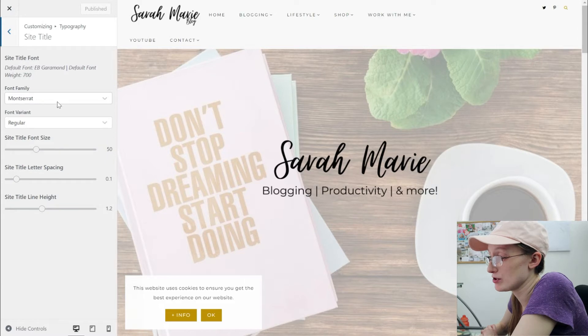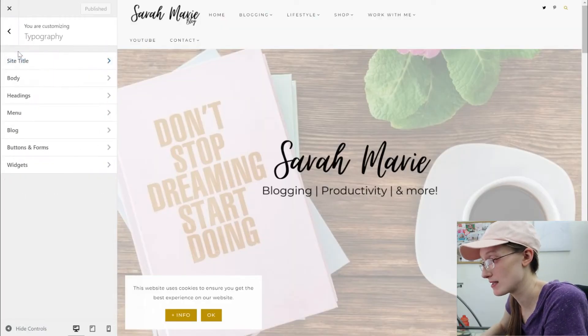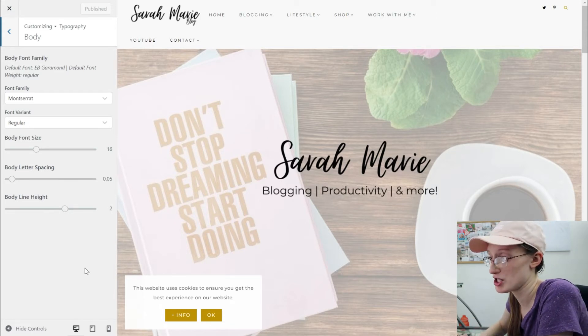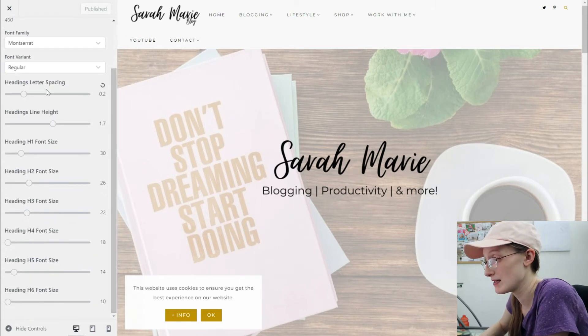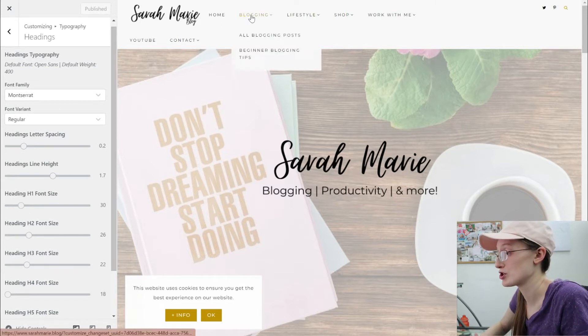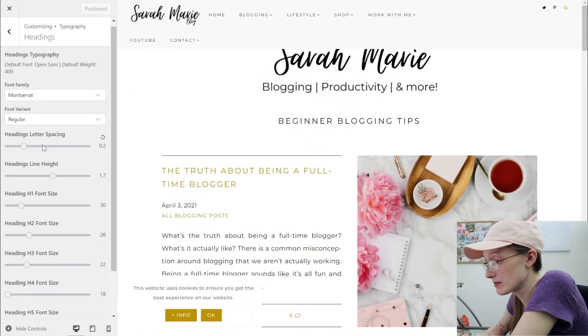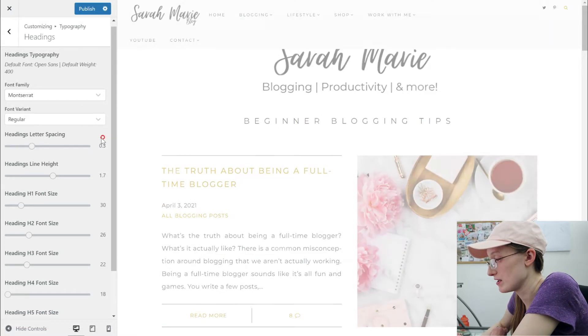Under Typography, you can figure out what fonts you want for your site title — what type of font, whether you want it italic, and the font sizes. When I installed my theme, it told me what to set all of these to, but you can pick whatever font you want. You can go through and fix things in the headings and letter spacing, and you might want to check out a blog post to see what things are going to look like live as you make changes.